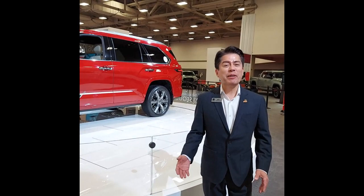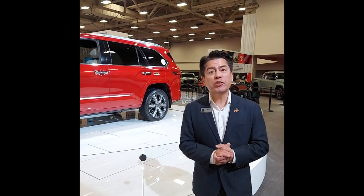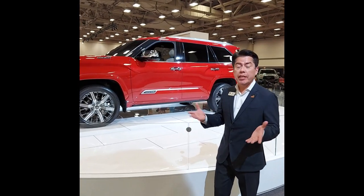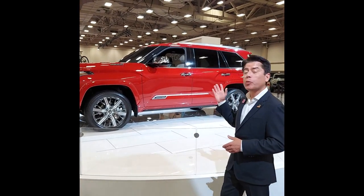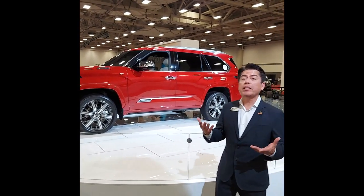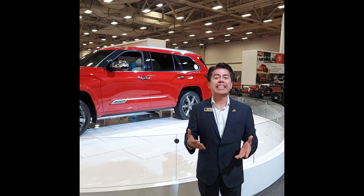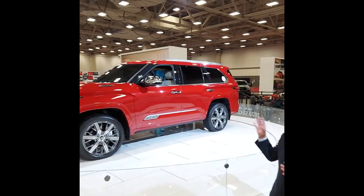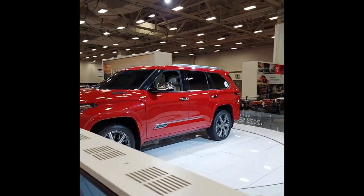So, Saul, take it away. Hi everyone. We want to welcome everyone here to the North Texas Auto Show, where we're going to be featuring the debut here at DFW of the 2023 Sequoia. You may already be familiar with the redesigned 2022 Tundra. With this on the same platform, we have the completely redesigned from the ground up Sequoia.